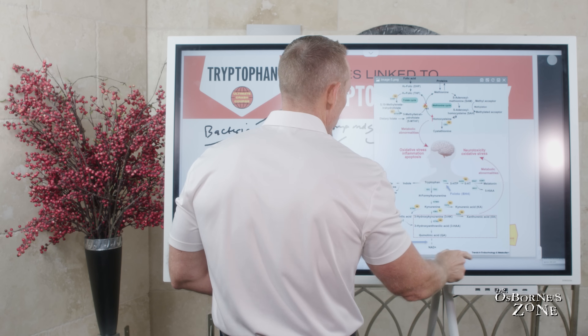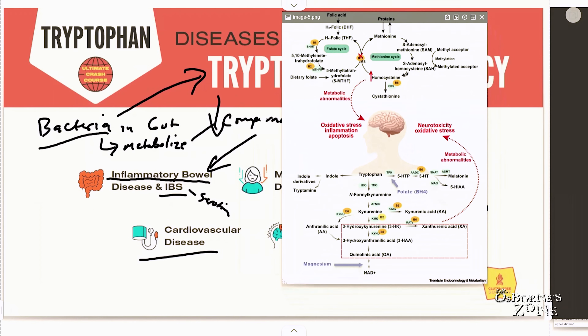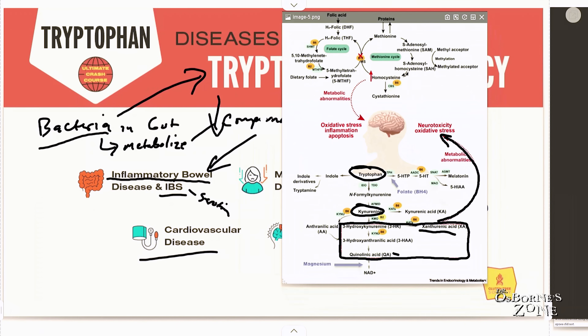This image helps us understand the neurological degeneration pathway of tryptophan deficiency. Tryptophan enters the kynurenine pathway, producing a variety of metabolic byproducts. If we build up too much of certain compounds — especially quinolinic acid (QA) and xanthurenic acid — these have neurotoxicity and oxidative stress effects that can damage nerve tissue. We do not want high levels of these compounds.